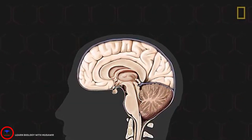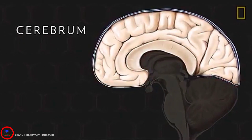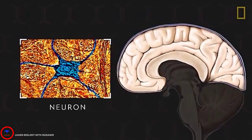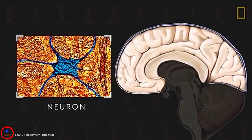Each one controls specific tasks. The largest section is the cerebrum, and it makes up over three-quarters of the brain's volume. It consists of neurons and nerve fibers that transmit information from the neurons throughout the brain and body.